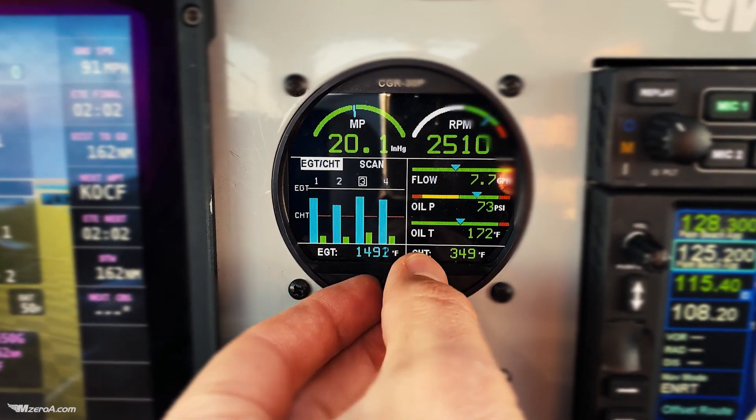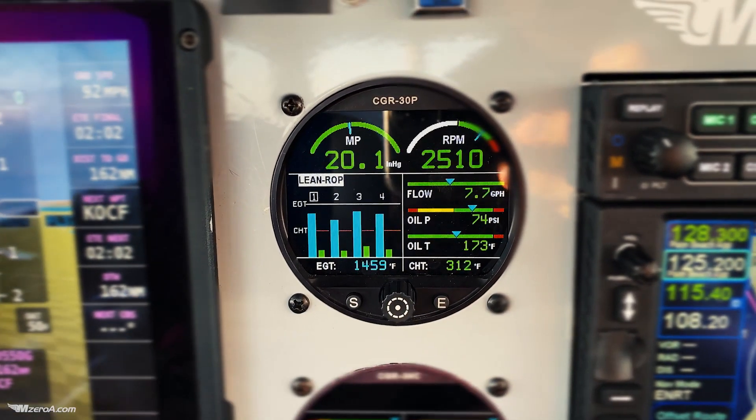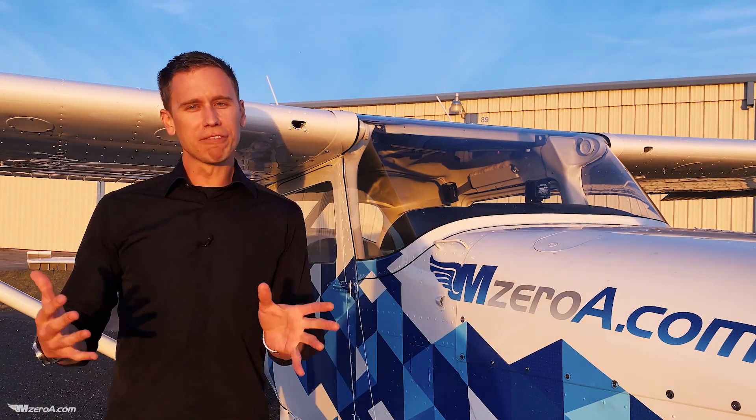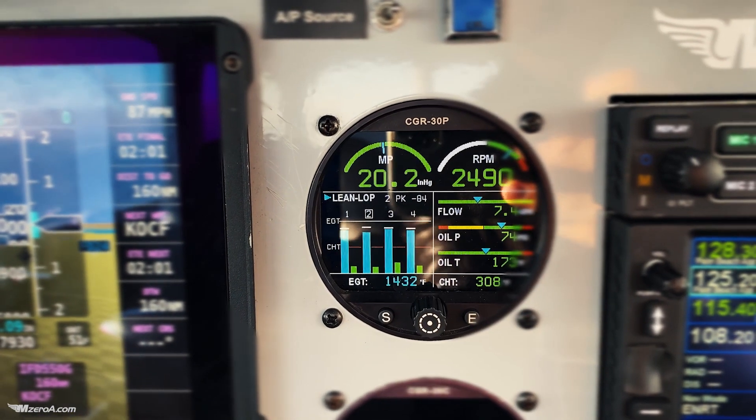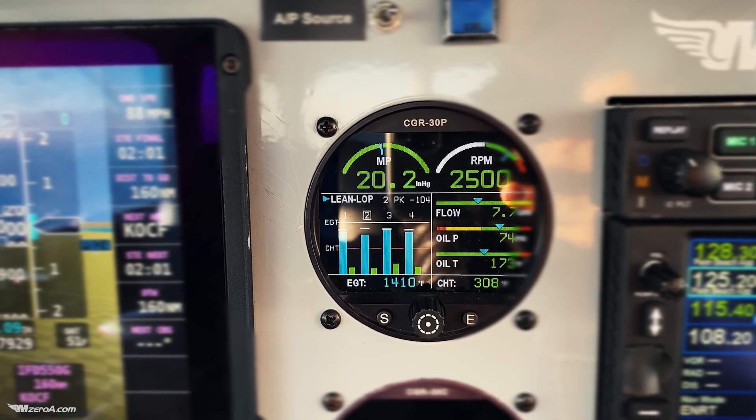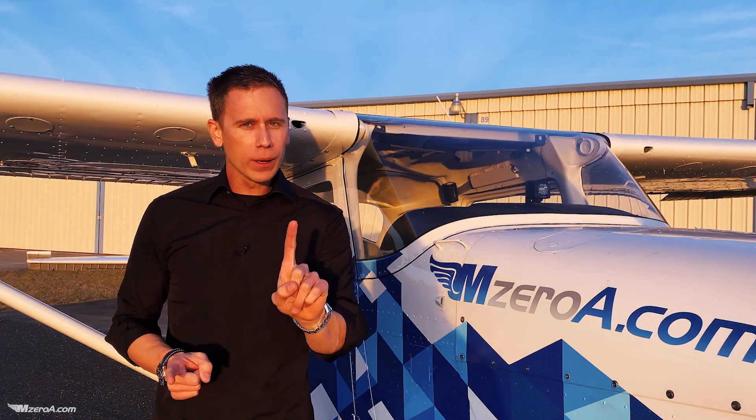We're spoiled with 23 Mike Zulu — we have the EI for everything. I'll kind of show you what it looks like as we lean everything out, and you can see as we get those exhaust gas temperatures to lean of peak. Some advantages of lean of peak: I can actually run my cylinder head temperatures much cooler, I save more fuel, and I can sometimes still maintain 60 or 65 percent power.